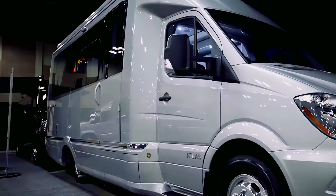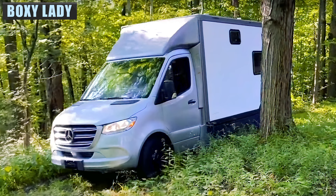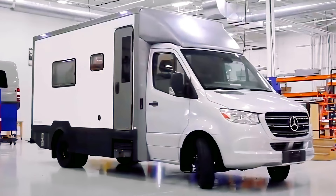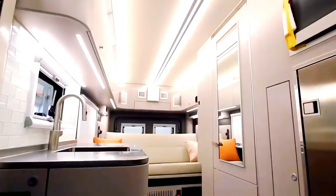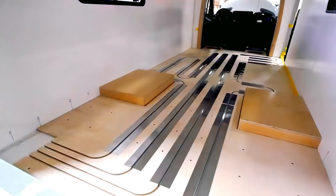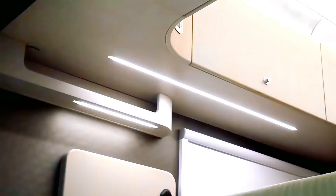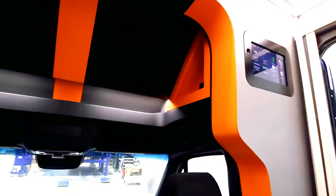You might be forgiven for mistaking the B-Box prototype for a U-Haul or a utility van, but that's just what the makers at Advanced RV wanted for maximum stealth. Sacrificing style for space makes complete sense when you step inside. Built on the Mercedes-Benz Sprinter cab chassis, the roomy interior features a sofa bed that sleeps two, a kitchen with a fridge, freezer, microwave, and an impressive amount of overhead cabinet storage that runs along the entirety of the camper.